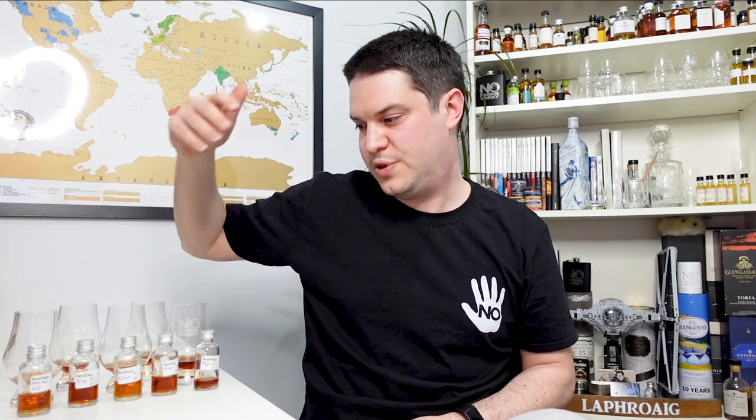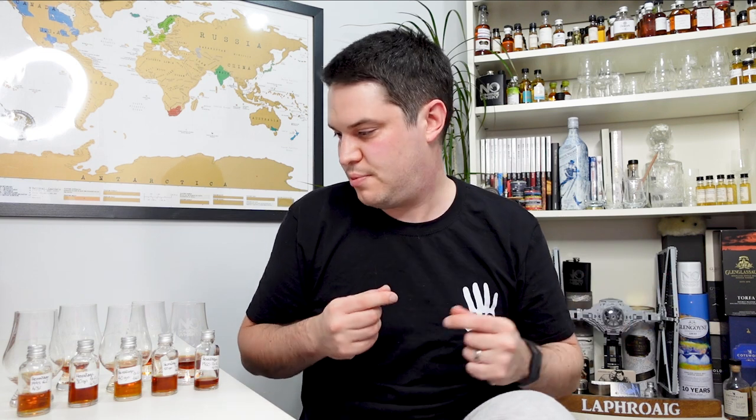I'll talk about price as well — that one there is £114 in the UK, and that's the cheapest of the five. They're going up in age and in price, so we're talking about very expensive stuff here. I'm not going to talk about value on this video because I don't really know how it fits in the market — I'm not a huge cognac guy. It's just a lot of money. Okay, let's move on to the next one.